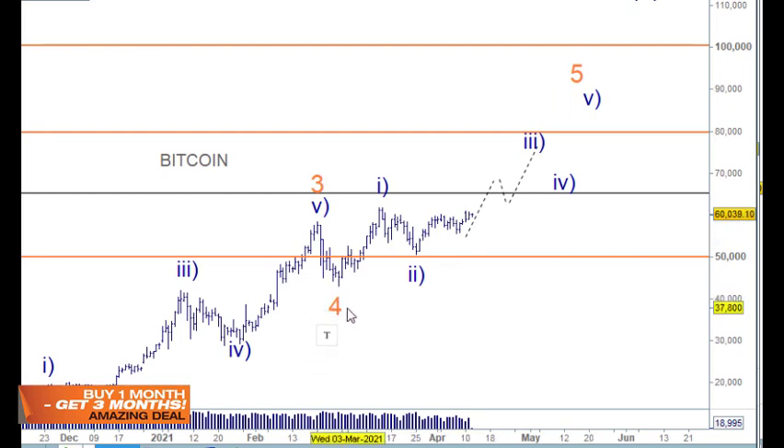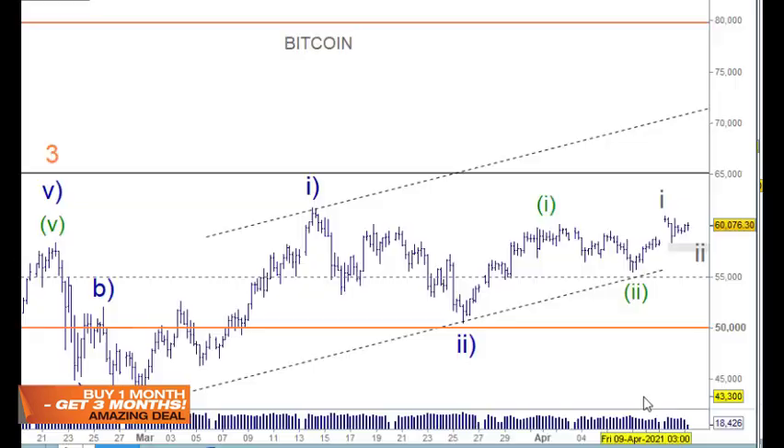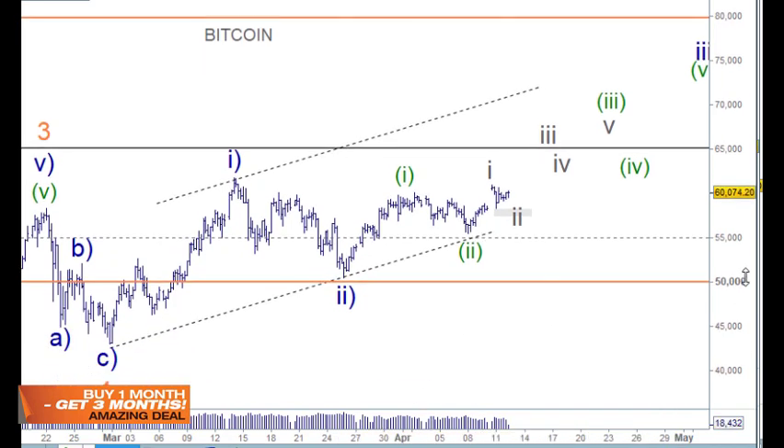Bitcoin is much the same. On the daily chart, if we consider wave 1 here, then an ABC for wave 2 — I've got different counts for all of this and it hasn't taken out the top like Ethereum has. There's a good case for triangle patterns, but I don't think it's a triangle because this move here is in five waves. It could be an A, B, C wave, then an ABC for the D wave, and an E wave. The main takeaway is that if this count is correct we're in the third wave, with the fourth and fifth still ahead, so we're still in a bullish market.